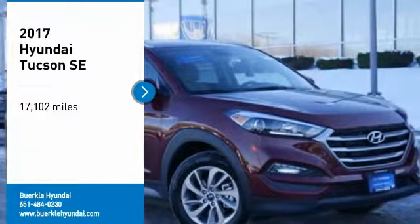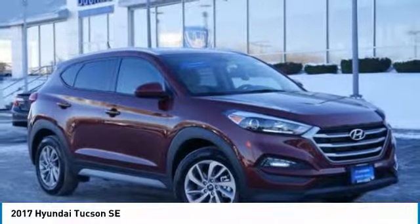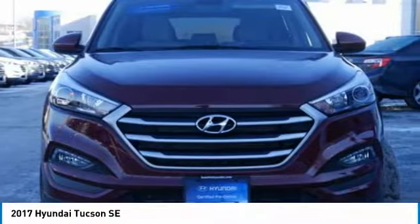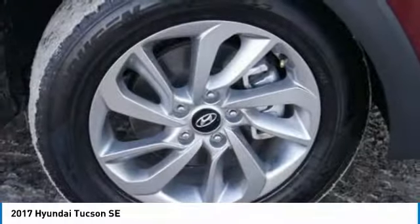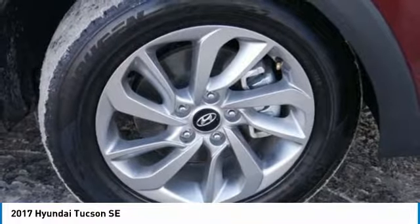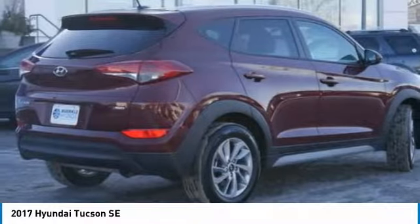We are pleased to show you the 2017 Hyundai Tucson. The Hyundai Tucson is Hyundai's first CUV to be designed in Europe. Tucson takes the boxy utility vehicle and transforms it with flowing curves, graceful lines, and style to spare. It's the future of the crossover.